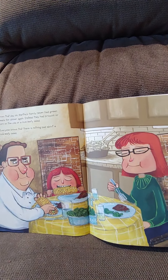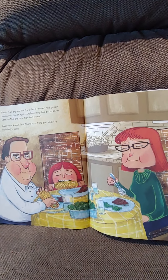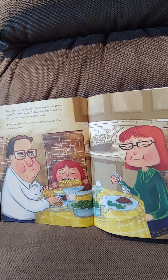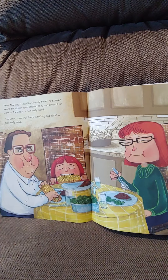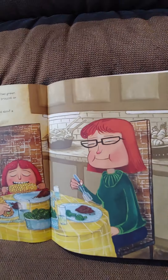From that day on, Martha's family never had green beans for dinner again. Instead, they had broccoli, or corn on the cob, or a nice leafy salad. Everyone knows that there's nothing bad about a leafy salad.